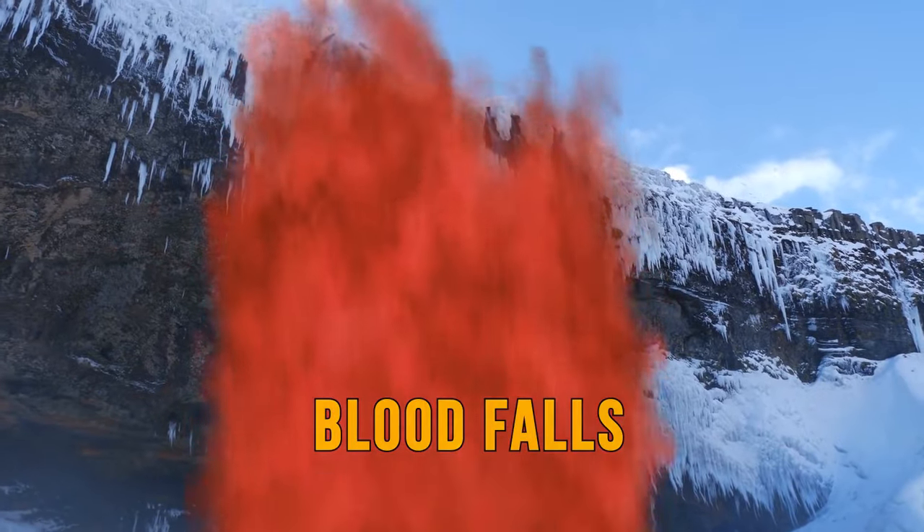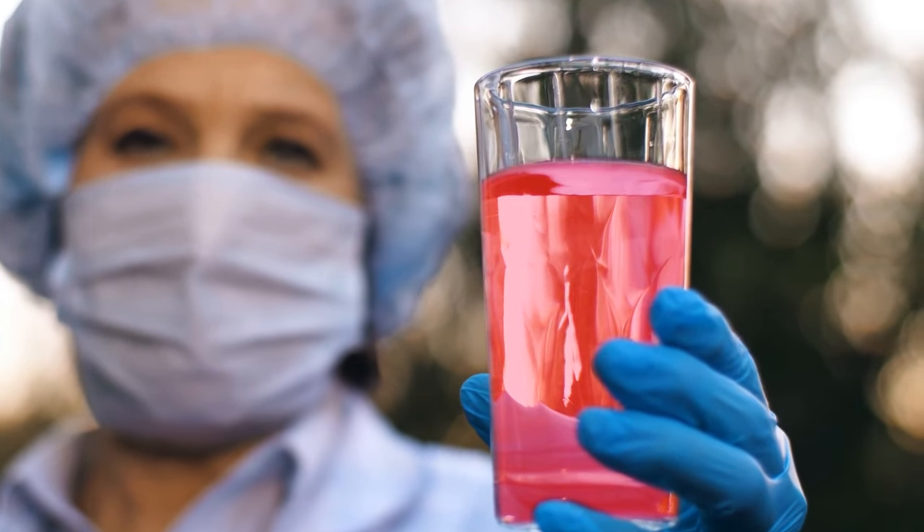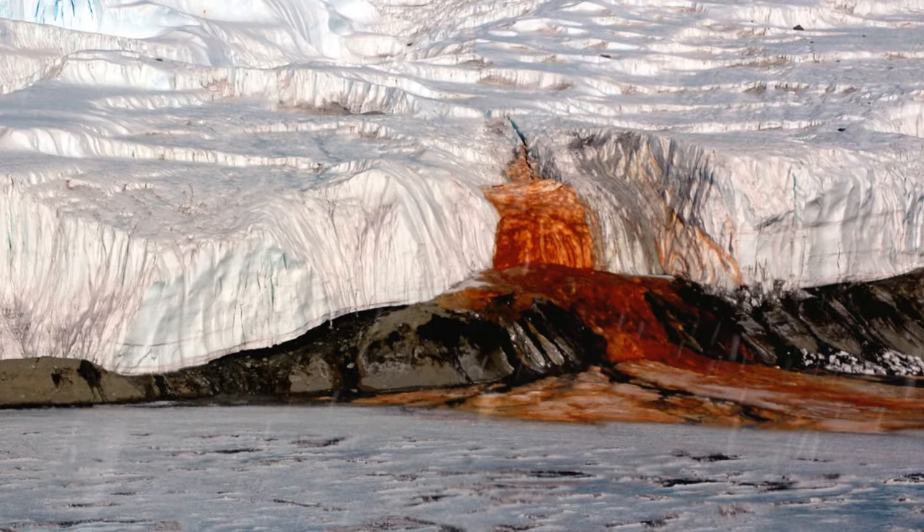In Antarctica, you'll find the famous Blood Falls. Blood-red colored water pours out of the Taylor Glacier from an underground lake. Scientists originally believed the striking color was caused by a microorganism similar to glowing plankton. But after further studies, it was discovered that the water has abnormally high levels of iron that oxidize and turn to rust the second they hit fresh air.